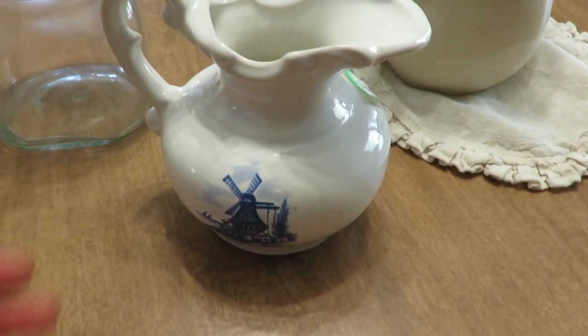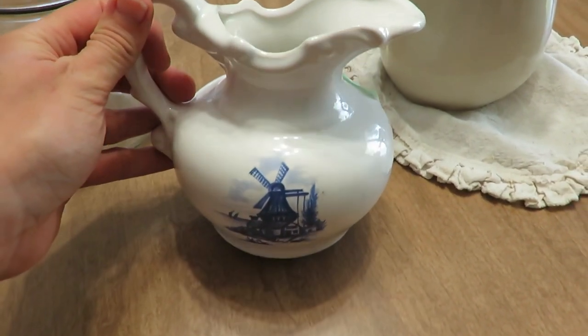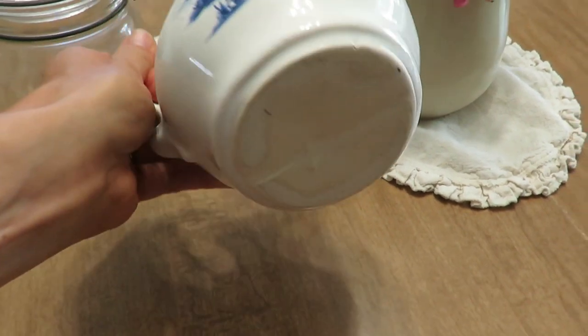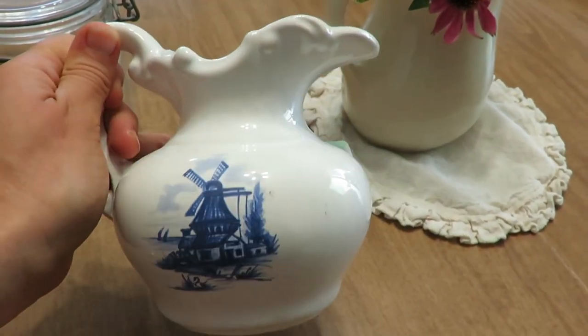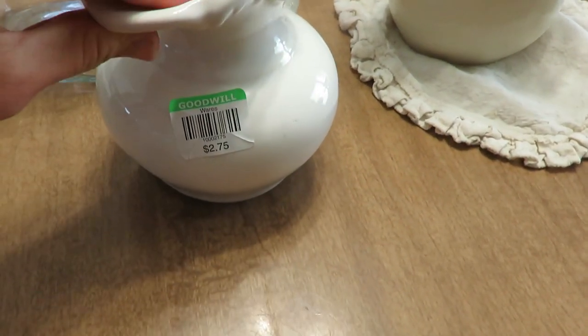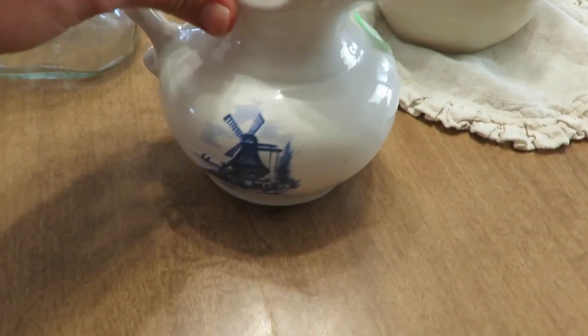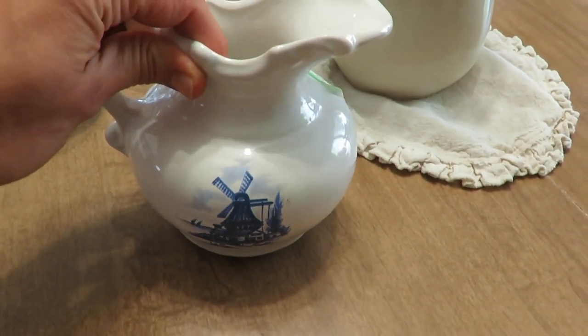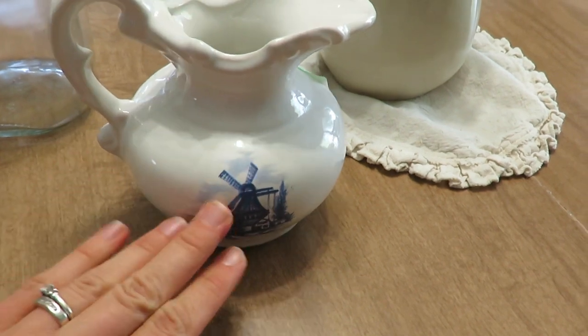All right, so I'm going to quickly show you what I got. There were so many cute things, but I did get this picture. It doesn't say where it's made, so maybe some of you know what it is or where it's from, but it was $2.75 — so cute. And we live in a Danish community, so it kind of reminded me of a Danish or Dutch scene.